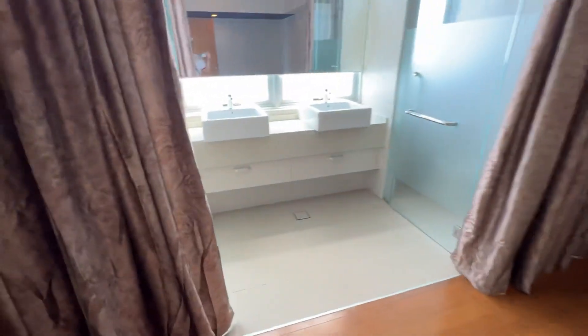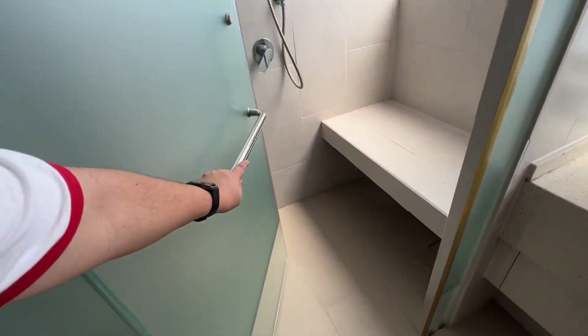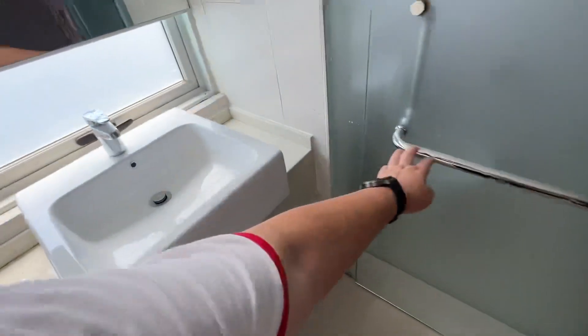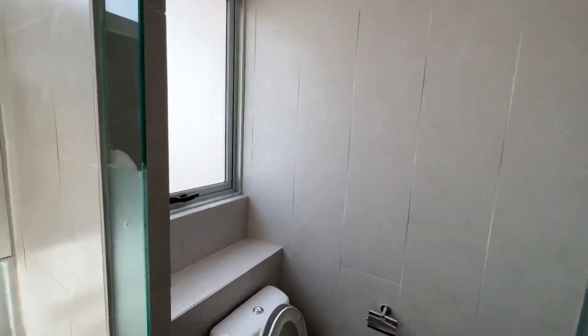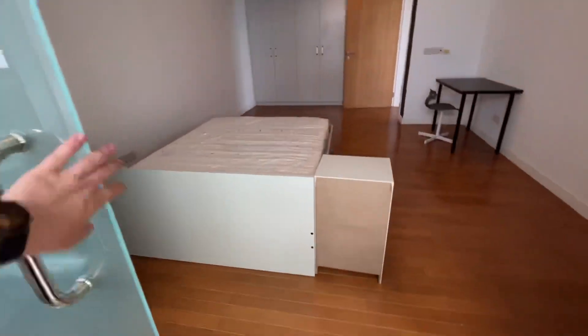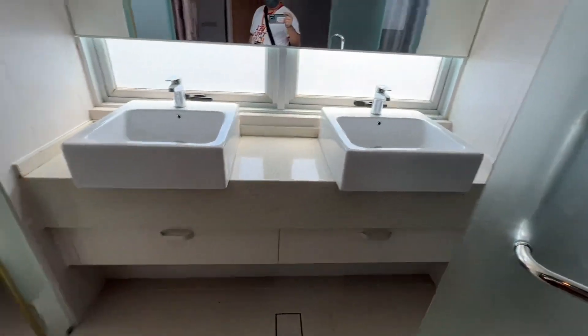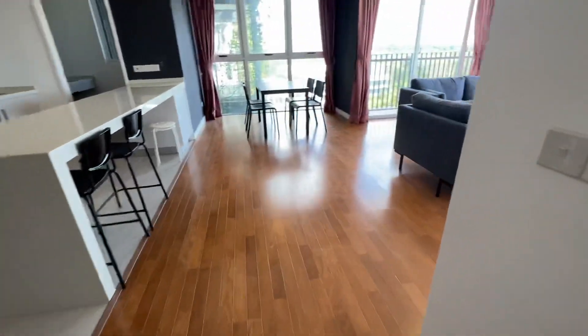There are ceiling and wall fixtures in the bedroom. Here you have the master bathroom and master toilet. The queen size bed can fit two persons.